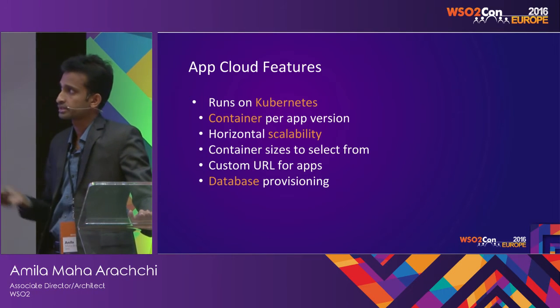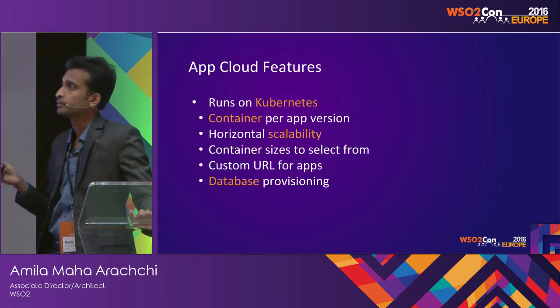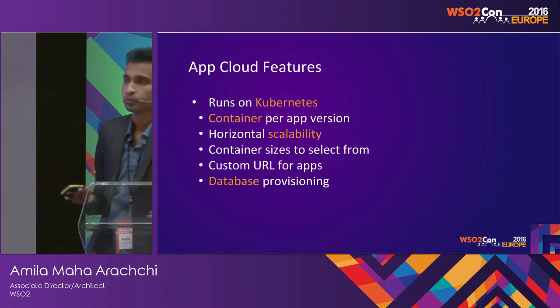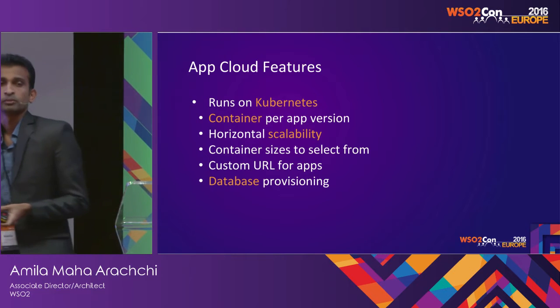App Cloud has horizontal scalability and also allows you to select from different container sizes. Depending on your application, you can select whether it should have 512 MB of RAM, 1 GB of RAM, or 2 GB of RAM, and also configure the CPU processing power as well.